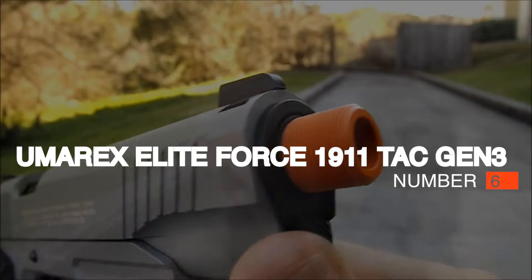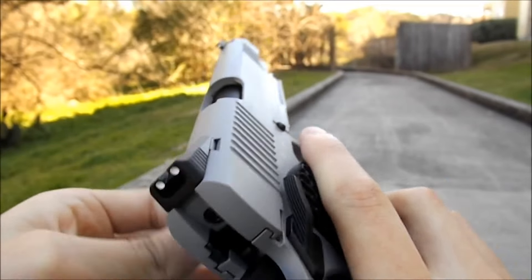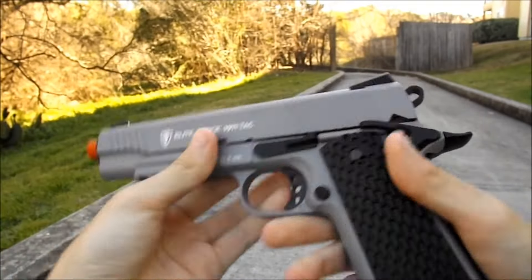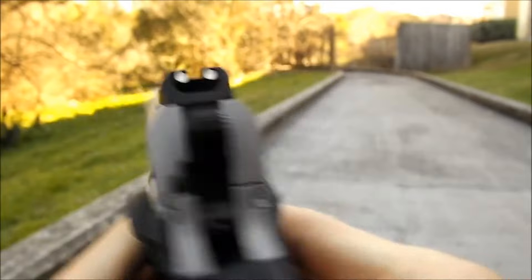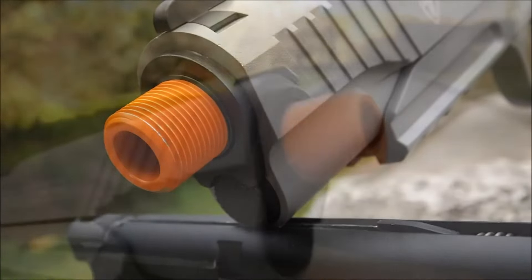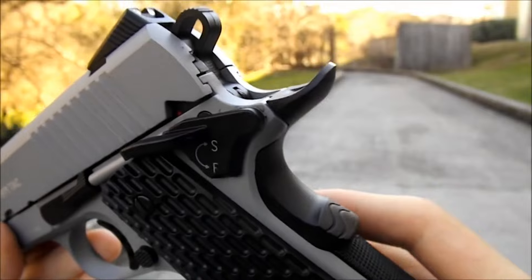Number 6: Umarex Elite Force 1911 TAC Gen 3, $144. The new Umarex Elite Force 1911 TAC Gen 3 is a solid mid-level gas blowback airsoft pistol based on the tactical version of the classic 1911 A1 design. This 1911 is powered by CO2 and offers high power levels and consistent performance. Umarex offers full trademarks for this pistol and it appears to be OEM'd by KWC. The full metal construction makes this a solid, rattle-free sidearm, while the tactical grips, front and rear sights, ambidextrous safety, skeleton trigger, skeleton hammer, slide serrations, and the 20mm Picatinny underside rail make this 1911 stand out from the classic design.